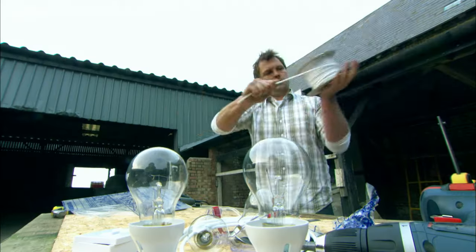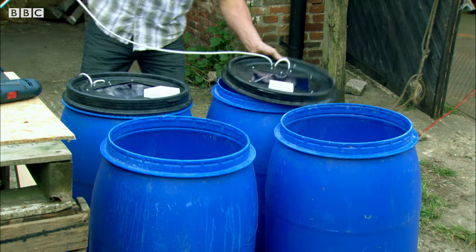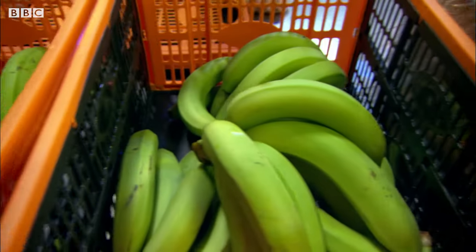I'm going to try out some ripening tricks myself — a different experiment in each of these barrels. I'm using these green bananas which arrived at the docks this morning.